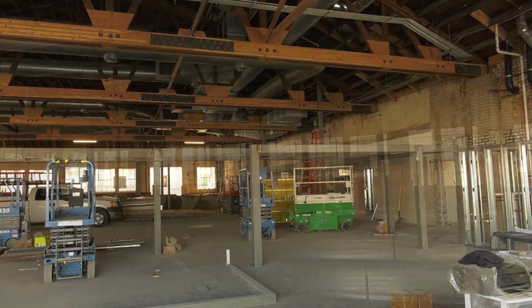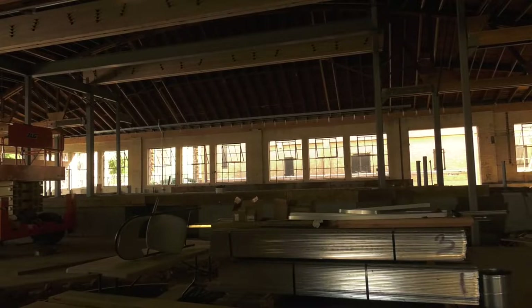I think anytime you work with an adaptive reuse building, there are a lot of challenges, but at the end it's always worth the extra effort and sometimes extra funds to overcome those challenges.